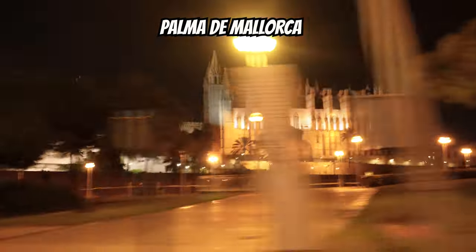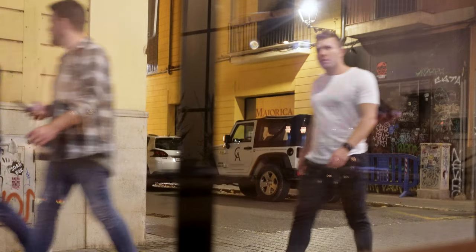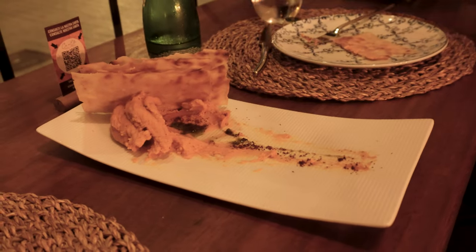We're in Palma right now with that beautiful building over there, heading towards a vegan restaurant. This restaurant's called Can and Nella — it's a vegan restaurant, so we're going to check it out. First up, and we already dug into it, is carrot pate. I really like that. It's very creamy and very tasty. Yes, all of this is vegan.